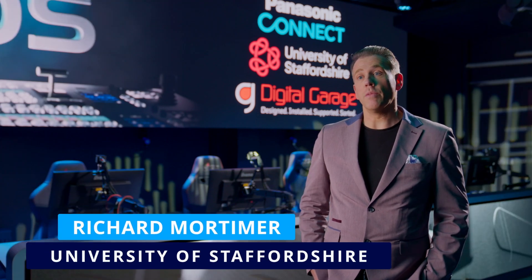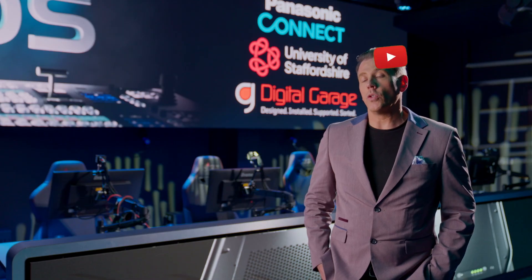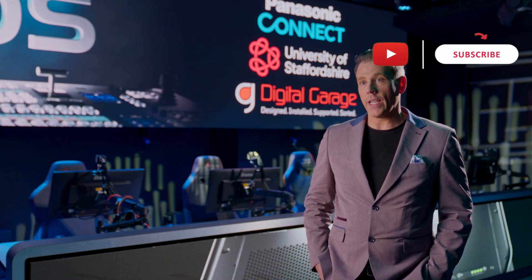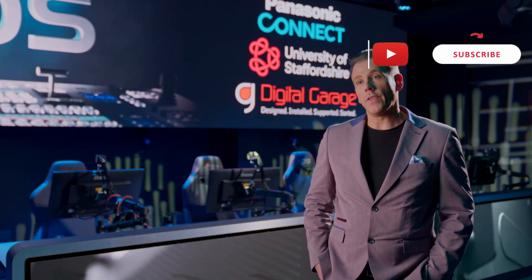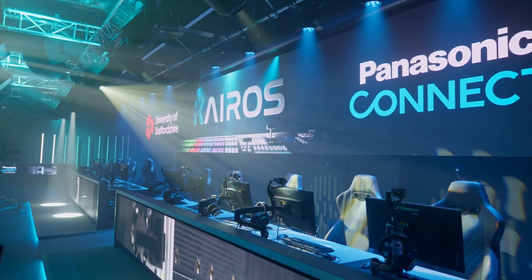University of Staffordshire was the first to market with an esports course in 2018, but like with anything, when you do something first, you are the originator, you learn from your mistakes, and we quite frankly had outgrown our facilities. We wanted to re-emphasise our esports offer with a set of facilities that were truly international class, and that was the brief behind this project.